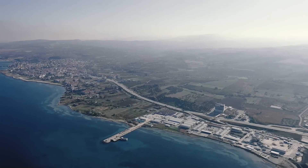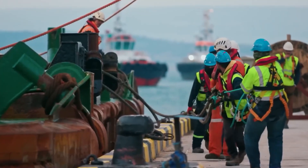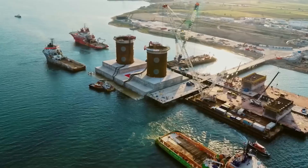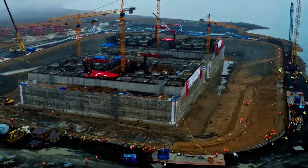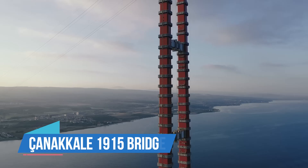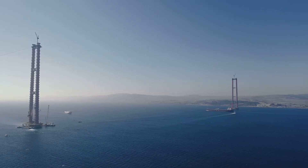Over two decades after initial efforts stalled, the Turkish government revived the bridge project in 2016. By the following year, a Turkish consortium and two South Korean firms won the contract to build the bridge. Construction kicked off in September 2017, starting with sinking caissons 40 metres deep into the sea, each weighing 59,000 tonnes. These caissons were reinforced with steel frames and topped with special platforms to withstand earthquakes. On these foundations, towers soaring 318 metres high were erected for the Çanakkale 1915 Bridge, with its central span of 2,023 metres, aiming to set a record as the suspension bridge with the longest main span globally.